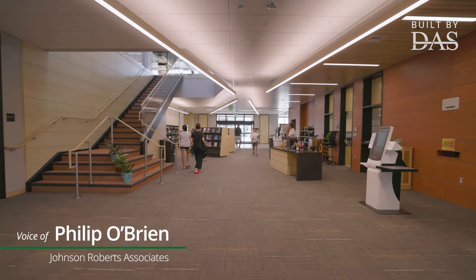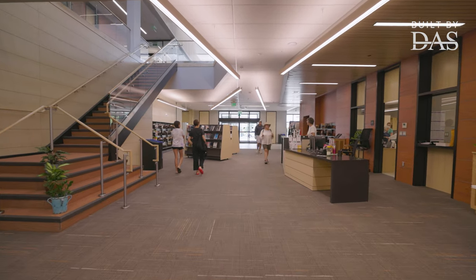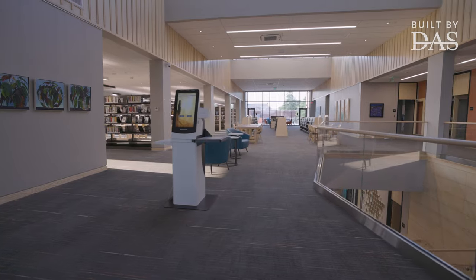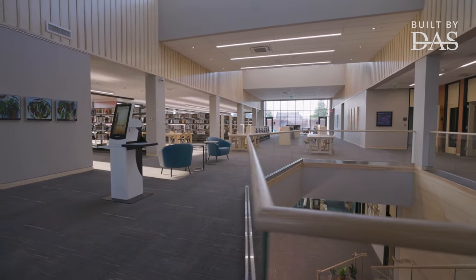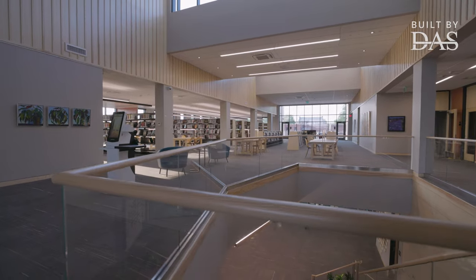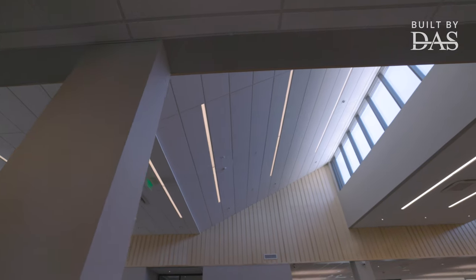The structure of the building became very simplified. We broke the building down into kind of three segments front to back. The center segment is wide open — it's the organizational spine that runs through the building. It runs up through the stairs, through the open atrium, and out through the clerestory windows to bring light down into the center of the building.